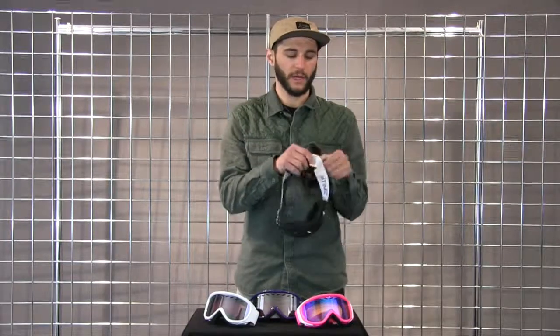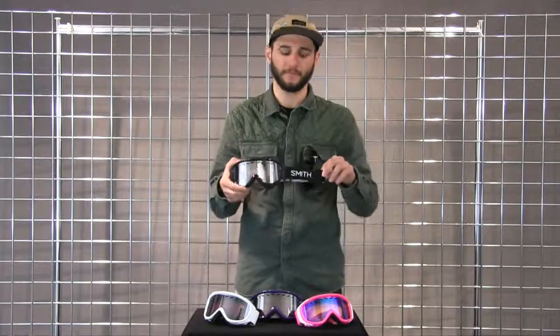We also incorporate a nice silicone bead on the inside of the strap to make sure it stays in your helmet or stays in your beanie. Great option for basic everyday low price point use. Enjoy the Transit.